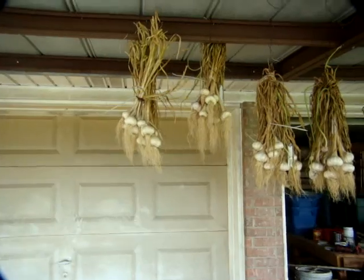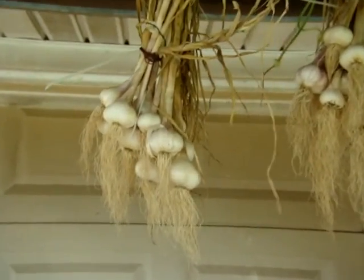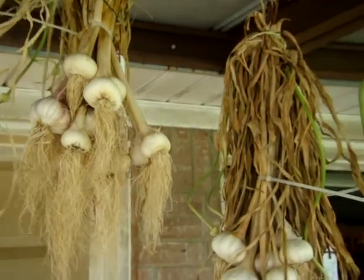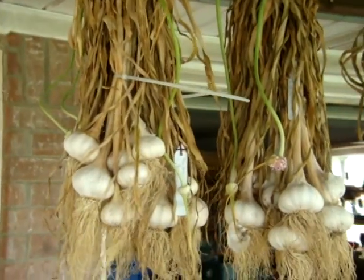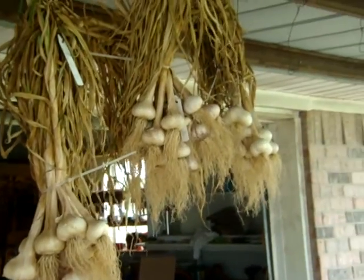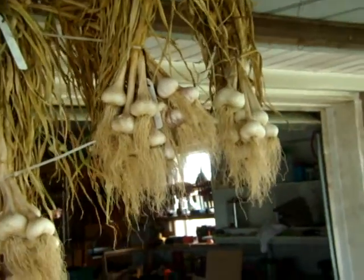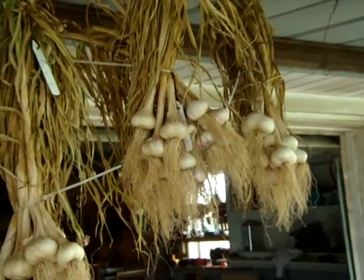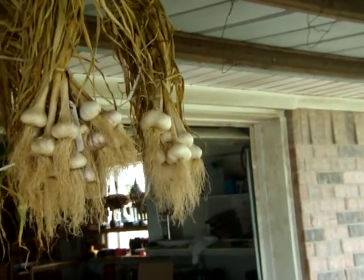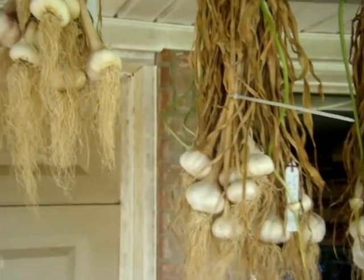Then up top here, I have my garlic hanging. These are also drying. Did pretty good this year. I have five varieties: Thai Fire, Thai Purple, Romanian Red, Encilium, and Lors.